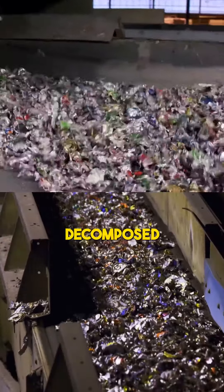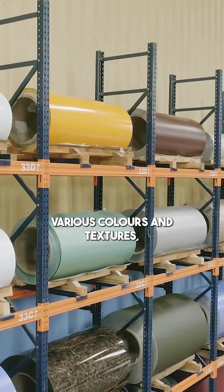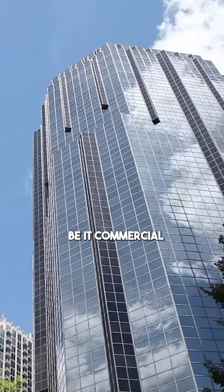They can be easily recycled and decomposed — eco-friendly material. These panels come in various colors and textures suitable for both interior and exterior use, enhancing safety, sustainability and aesthetics in any building, be it commercial or residential.